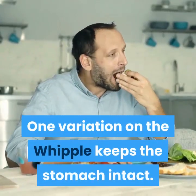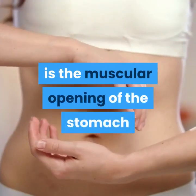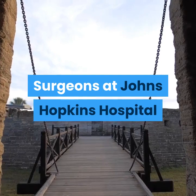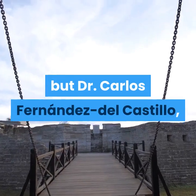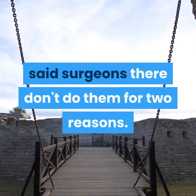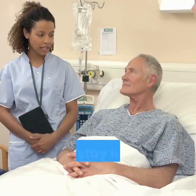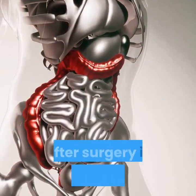One variation on the Whipple keeps the stomach intact. Pylorus-preserving Whipples — the pylorus is the muscular opening of the stomach that attaches to the duodenum — reduce surgical time and theoretically improve digestion and nutrition. Surgeons at Johns Hopkins Hospital favor the pylorus-preserving procedure, but Dr. Carlos Fernandez del Castillo, a surgeon at Harvard-affiliated Massachusetts General Hospital, said surgeons there don't do them: studies haven't shown any long-term benefit, and patients are more likely to need intravenous feeding and stay in the hospital longer.